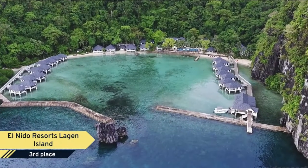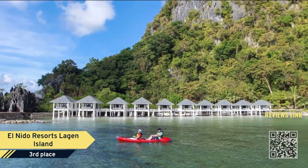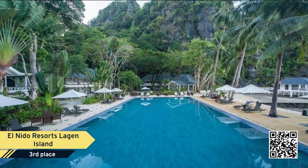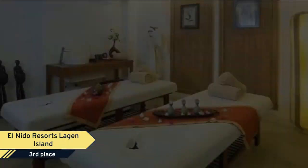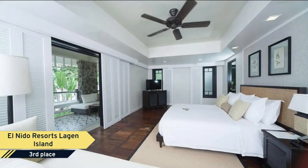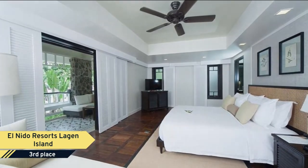Number 3: El Nido Resort's Lagan Island. Set in a cove bordered by thick forests, Lagan Island Resort is located in beautiful El Nido, Palawan. An on-site marine sports center offers activities like diving, kayaking, and windsurfing. Guests can enjoy observing wildlife on the property or swimming with tropical fish.